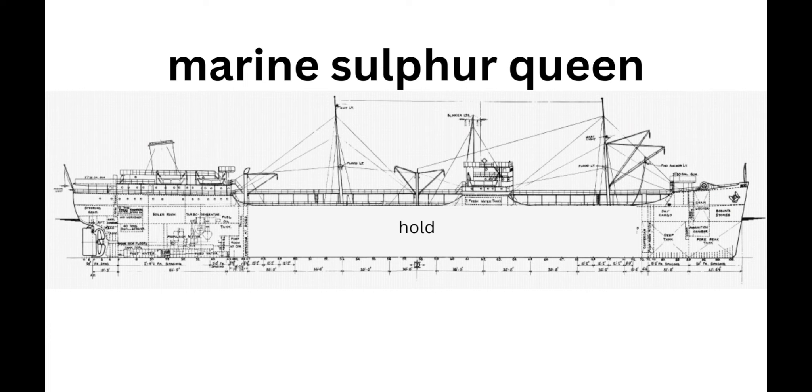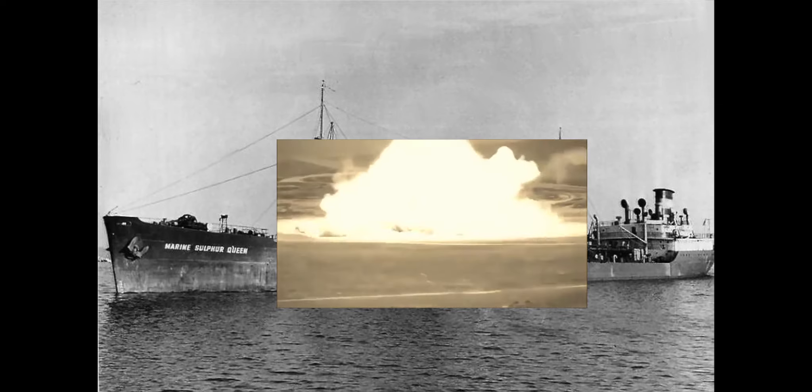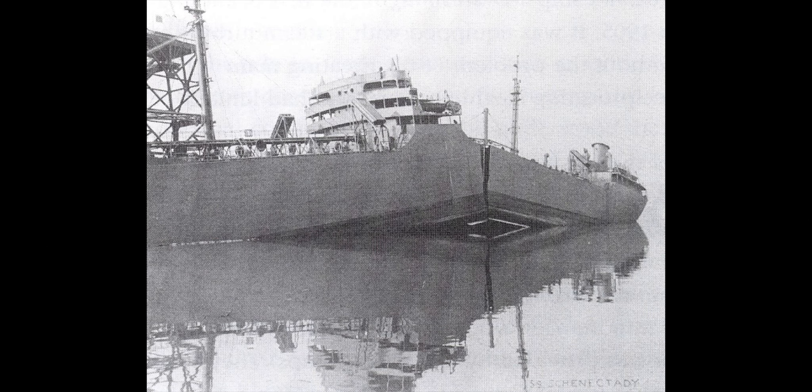Let's get into what the Coast Guard examined as possible causes. Theory one is an explosion in the cargo holds. This is actually quite likely, considering the holds and the molten sulfur were really close to the engine. So it could have come into contact with some sort of ignition source and then exploded the ship.